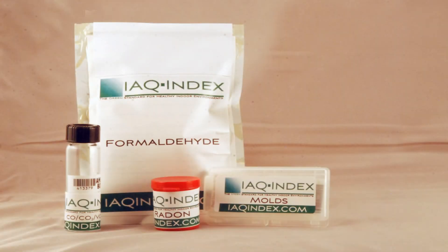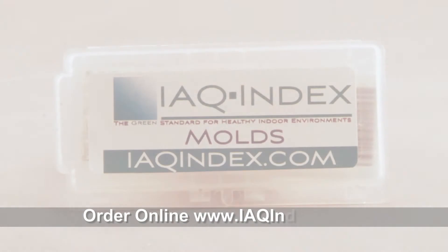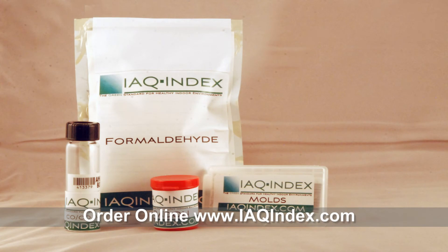IEQ Index offers a number of different test kits based on your needs. If you have concerns over volatile organic compounds, radon, other gases, or mold, there is a kit just for that. If you want a more comprehensive look at your indoor air quality, IEQ Index offers a bundle kit that offers significant savings.